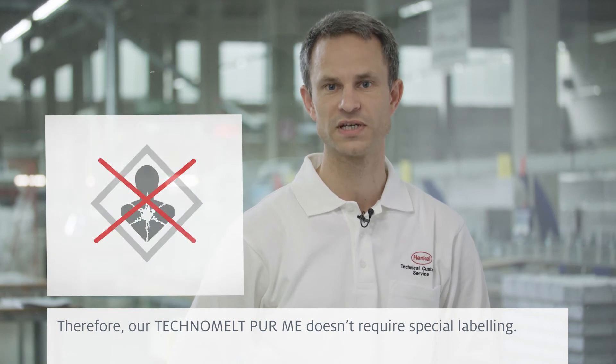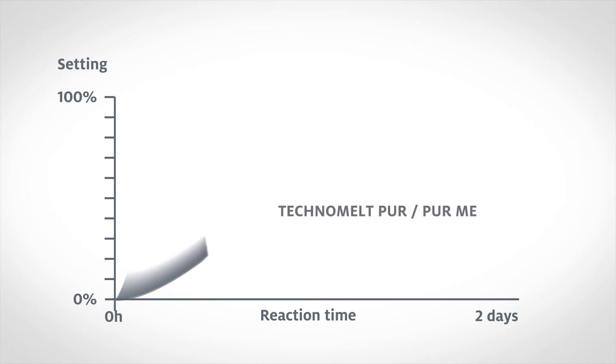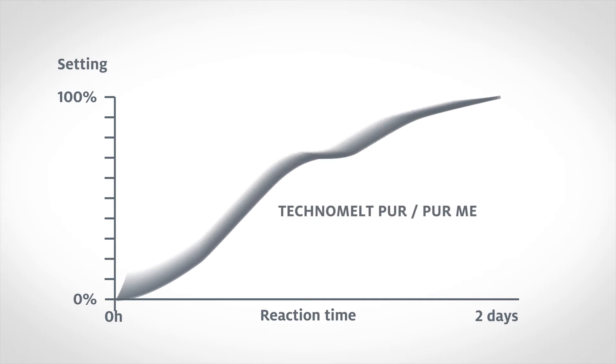That's why our microemission products are accessible. And of course, they have the same excellent quality that you know from Technomelt PUR. While solving health and safety issues for customers, new challenges arose. The reaction time for Technomelt PUR-ME is longer compared to the conventional PUR adhesives.